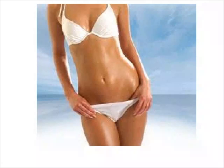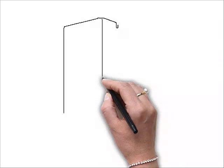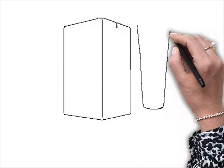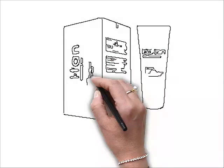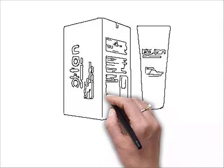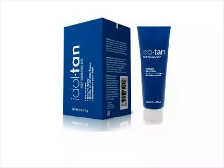Idol Tan is a superlative gel which gives a sun-kissed appeal without any side effects. It's non-greasy and specially formulated to help hasten the tanning process. Especially with sensitive skin, Idol Tan gel penetrates into the skin faster and the hydrolyzed extracts work more effectively.